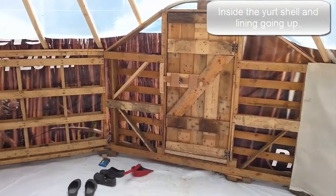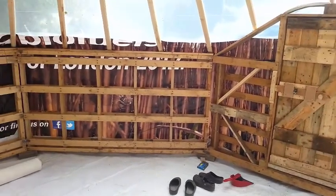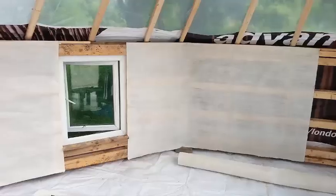This is the inside of a pallet yurt, made of long pallets, 2.4 meters long. Window in there.